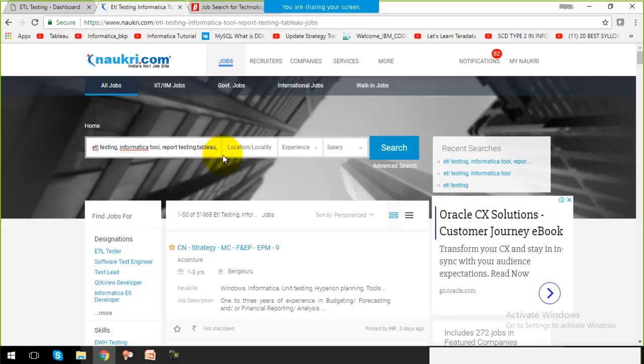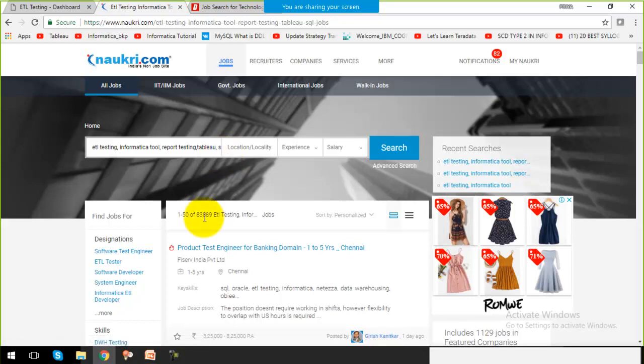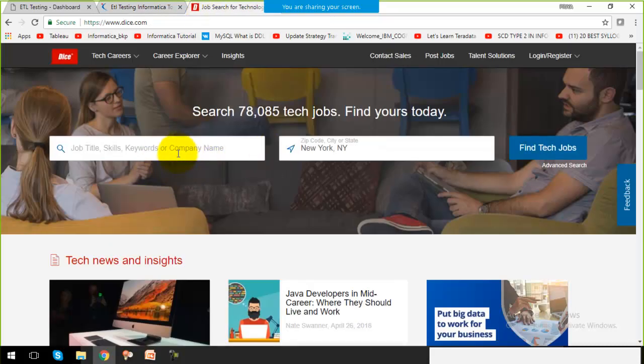After that, if you add SQL as well, that adds around 33,000 more jobs. That is a very big number. There is very good demand for ETL and it is growing a lot these days.